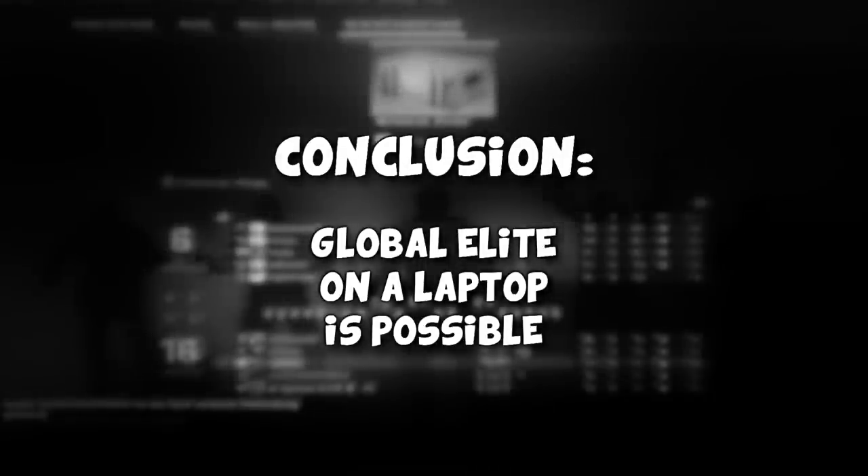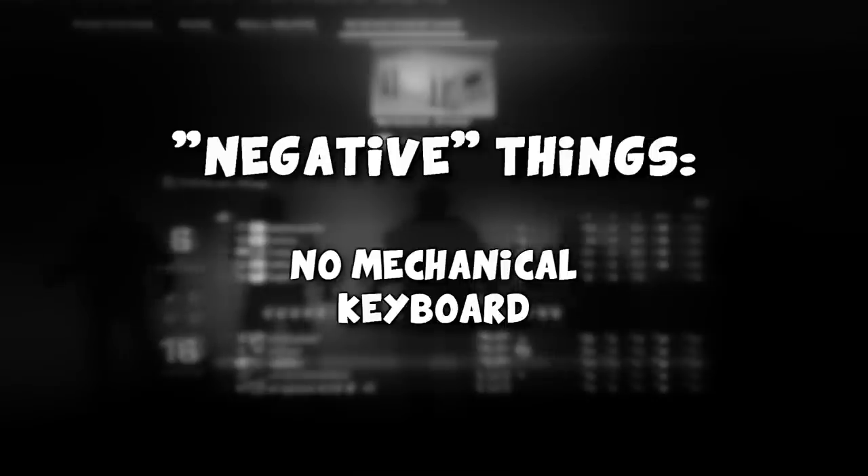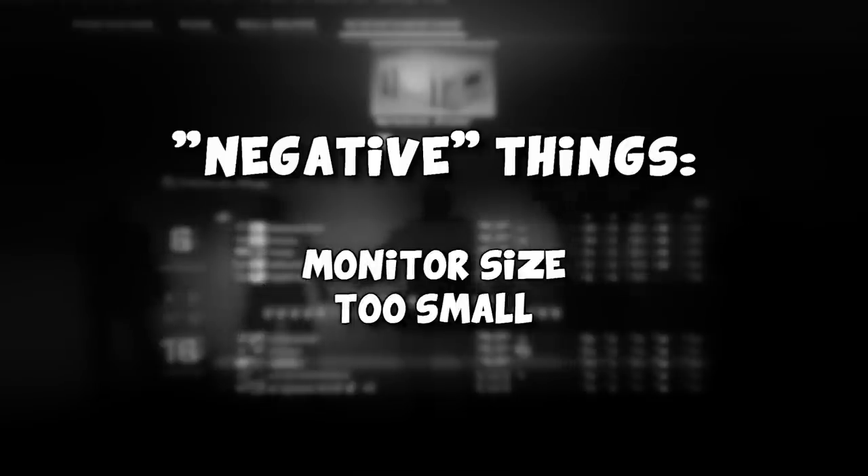In conclusion, Global Elite on a laptop is most definitely possible. Things that disturbed me: the laptop keyboard — it's non-mechanical; the keyboard positioning, because it's straight below the monitor; sensitivity feels off; monitor size, it's too small. However, the performance — constant high FPS, no stutters — actually really surprised me. It was fun. I hope you enjoyed the video too. Thank you for watching.